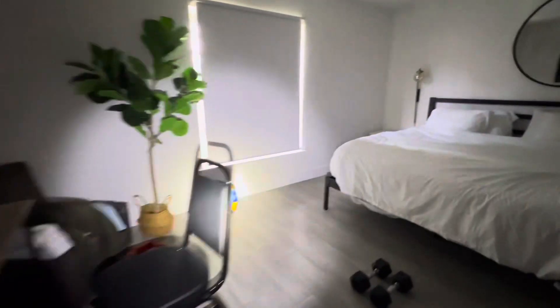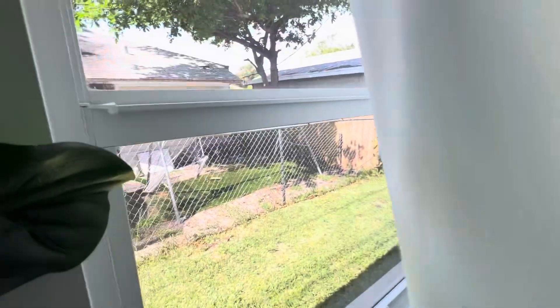Going to the right rear room. Window is secured. It's just a closet.